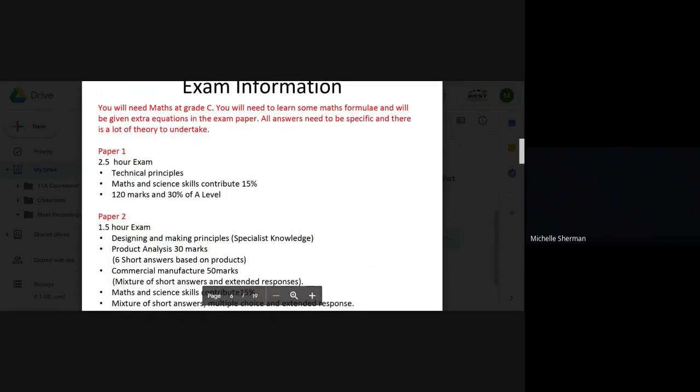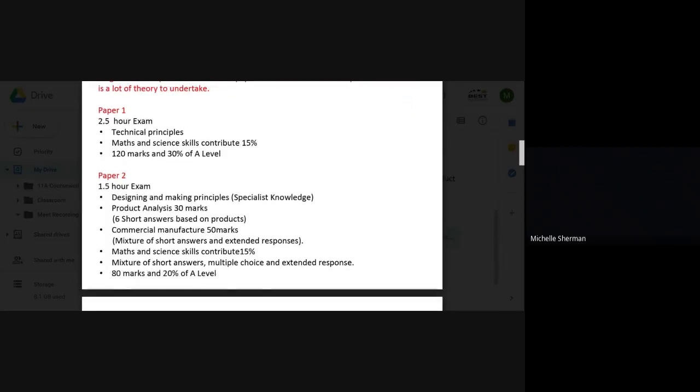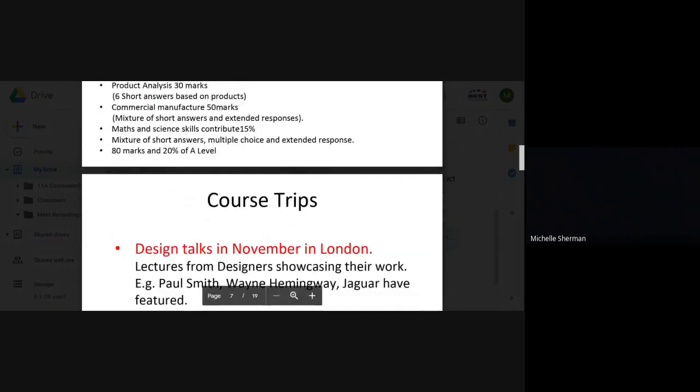For exams, you will have two papers set at the end of Year 13. Each element will incorporate maths up to level 5 or grade C. The first paper is based on materials and processes — it is a two-and-a-half hour paper worth 30% of the exam. The second paper is an hour and a half, worth 20%, and is based on designing, designers, their practice, and their products.